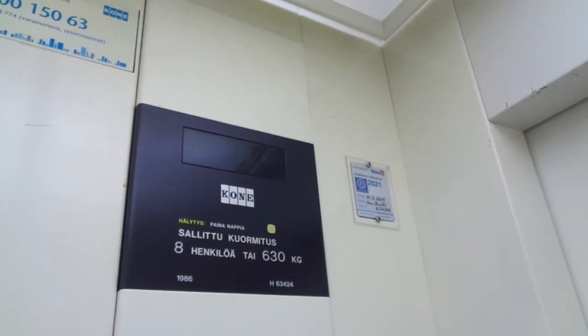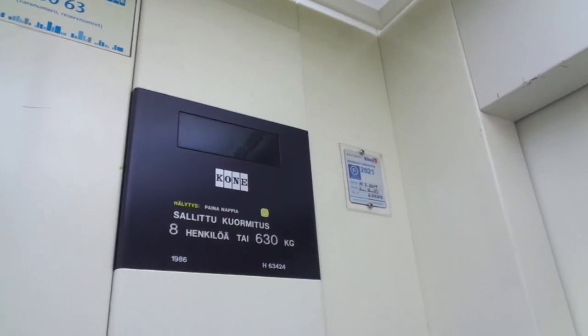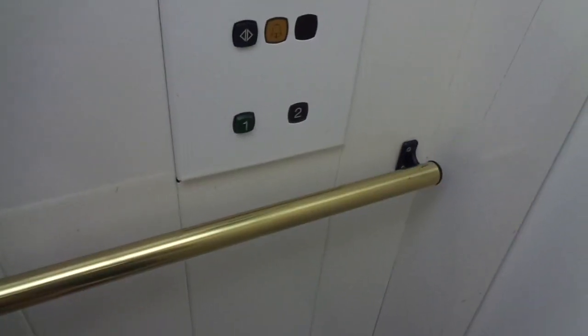I think this is roped hydraulic. It has a big motor on it. The light goes out pretty quickly.